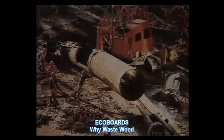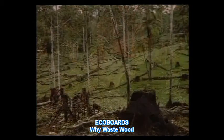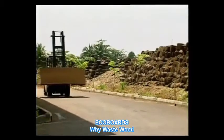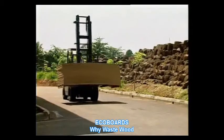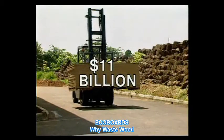Over the last decade, unchecked development of this kind has resulted in environmental destruction and deforestation on an unprecedented scale. The global market for wood-based panel products is a rapidly expanding growth industry. Worldwide, the trade of this commodity is worth a staggering 11 billion dollars a year.